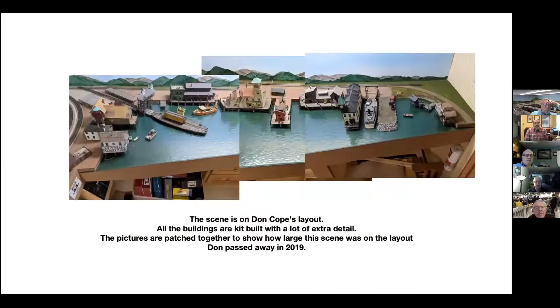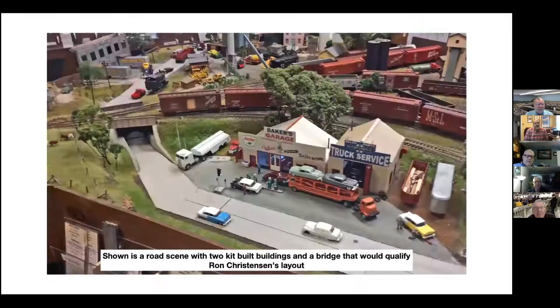All of Don's buildings were kit-built, with a lot of details. I just patched the pictures together so you get a better idea of what it looked like. He was a fantastic modeler, and certainly if he had asked for people to come look at that, I would suspect he would have easily passed for a Golden Spike award. This is a little scene that I built — almost everybody probably saw this. The kits were modified, they've got lights in them, and lots of the area around here is scratch-built or somehow changed.